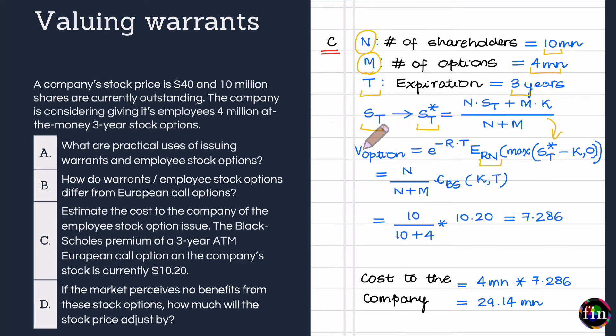Valuing the employee stock option is therefore a two-step process: work out the European call option premium using the Black-Scholes formula, then multiply by the dilution factor N/(N+M). Substituting the values from the question, the value of one employee stock option comes out to $7.286. Since the firm is planning to issue 4 million of these, the total cost to the firm would be $29.14 million.